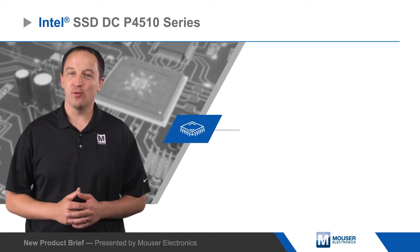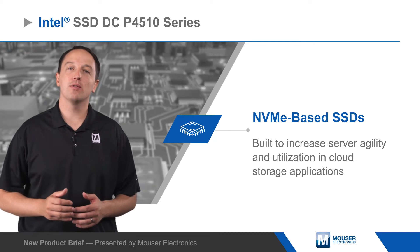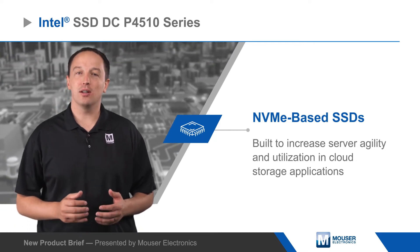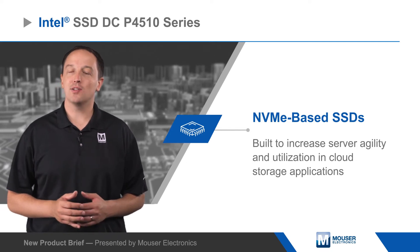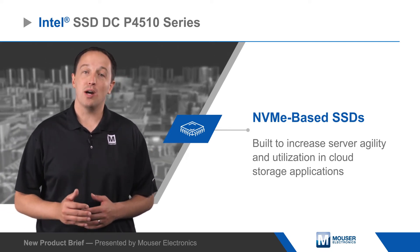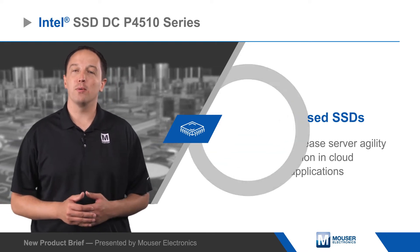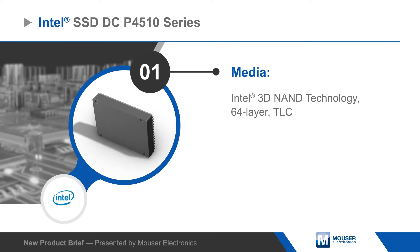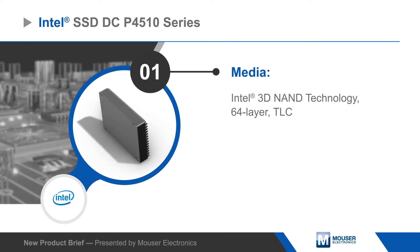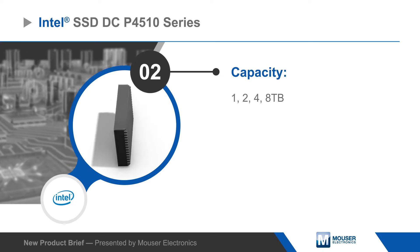Intel SSD DC P4510 series are NVMe-based SSDs that are built to increase server agility and utilization in cloud storage applications. The P4510 series is based on Intel 64-layer TLC NAND, with drive capacity up to 8 terabytes. The high capacity is paired with read and write performance up to 3200 megabytes per second and 3,000 megabytes per second respectively, and quality of service rated at 99.99%. Both significant improvements compared to the P4500 series.